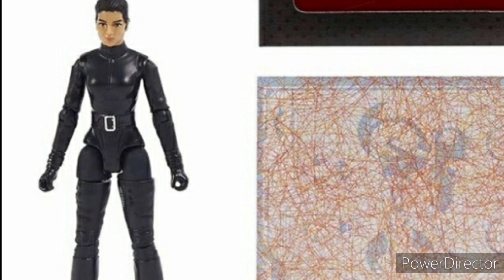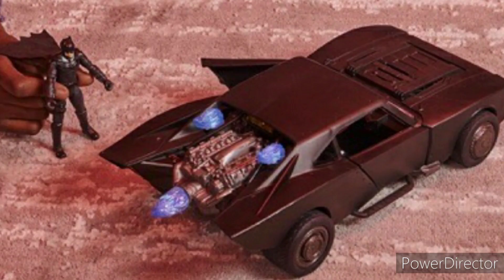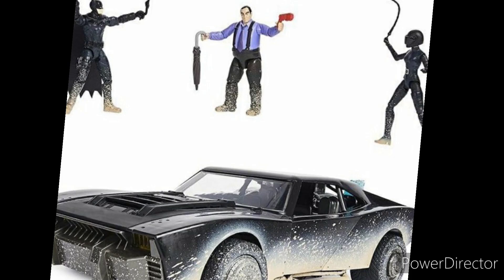Here we have the Batmobile, which is going to light up and apparently include Batman — that's what the Amazon listing said. Overall this is really cool and I'm probably most excited for this out of everything in this series. There's also going to be a variant covered in mud, including Batman, Penguin, and Catwoman also covered in mud. I'm not sure if this really ties into the movie though.